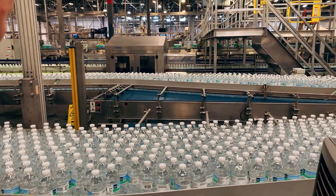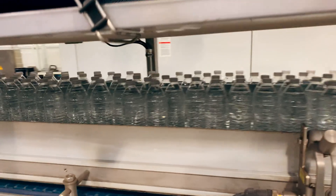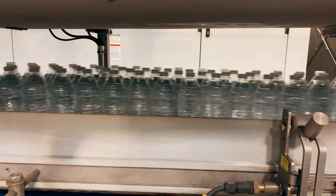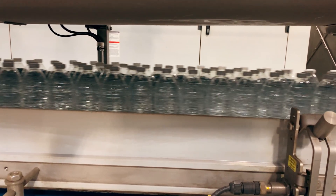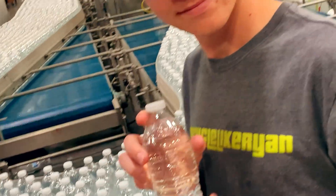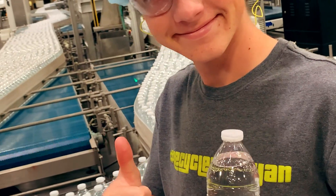Some bottles get printed labels applied, and some bottles don't. This particular brand is actually using a new design that has all the information molded right into the plastic bottle, so you don't need a label. Something else super cool is that all these bottles are made using 100% recycled plastic — pretty cool, right?